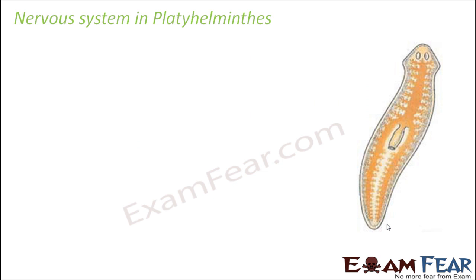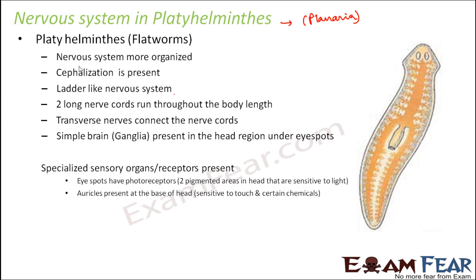Next are the platyhelminths, that is the flatworms. One example is planaria. They have a more organized nervous system compared to the coelenterates, and cephalization is present here — most of the nervous tissue is concentrated towards one end of the body, forming the head region.